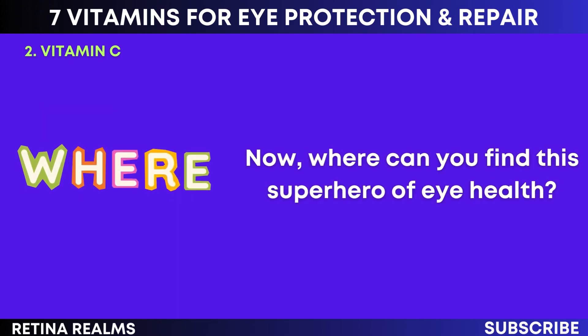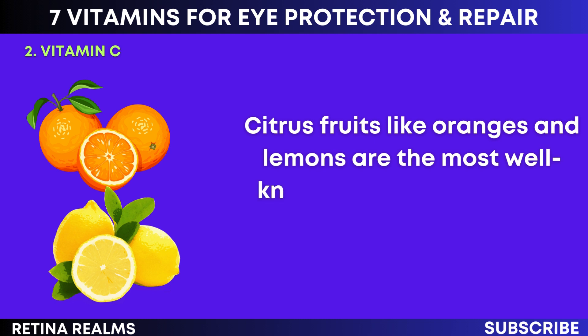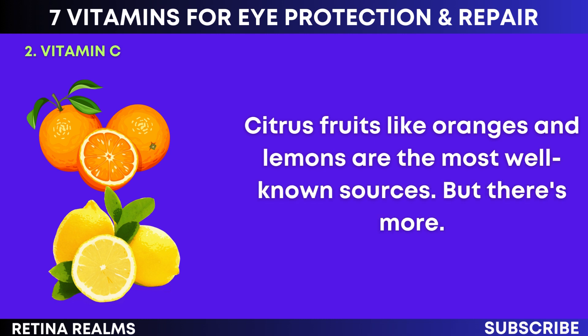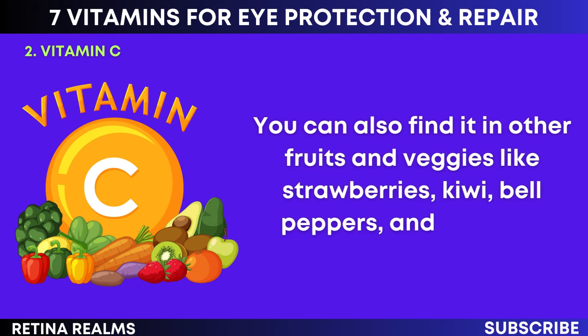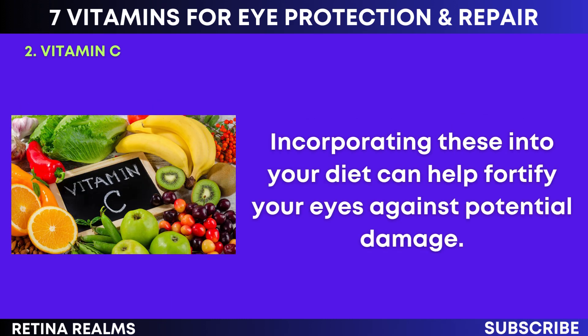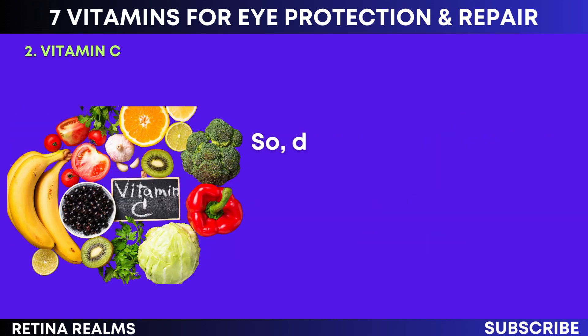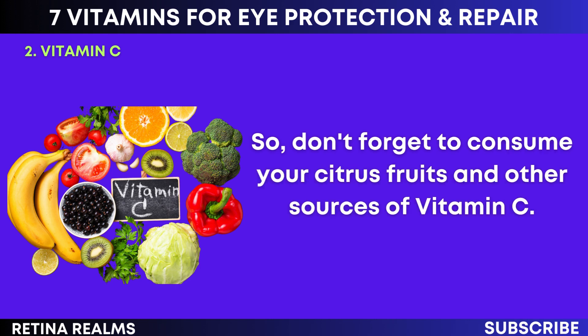Where can you find this superhero of eye health? Citrus fruits like oranges and lemons are the most well-known sources. You can also find it in other fruits and veggies like strawberries, kiwi, bell peppers, and broccoli. Incorporating these into your diet can help fortify your eyes against potential damage. So don't forget to consume your citrus fruits and other sources of vitamin C.